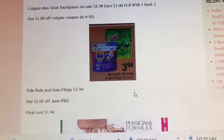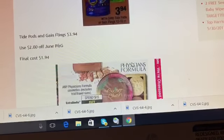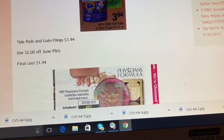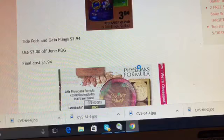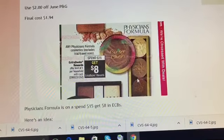Gain and Tide Pods are on sale again for $3.94. Use your two dollar off one Tide insert coupon from the June P&G insert, and the final cost is $1.94.